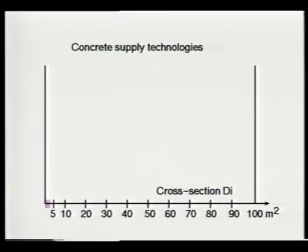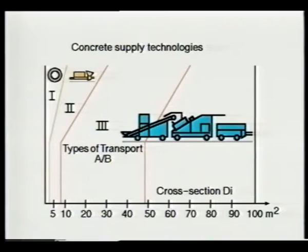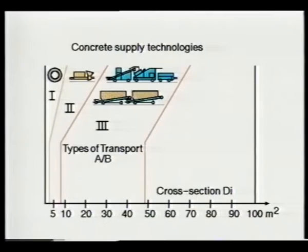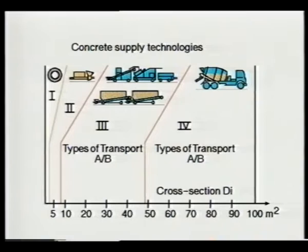Depending on the tunnel cross-section, four different rational placing techniques must be distinguished: the pipe through press process up to a cross-section of 2 square meters; pumped concrete up to 5 square meters; tunnel concreting train for tunnels with cross-sections between 5 and 50 square meters; and the counter current mixer for all larger cross-sections.